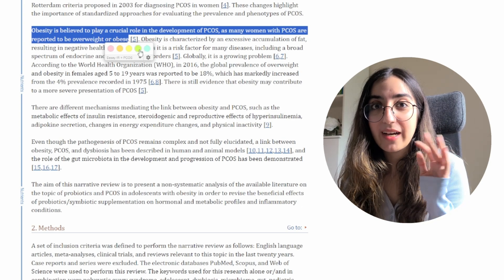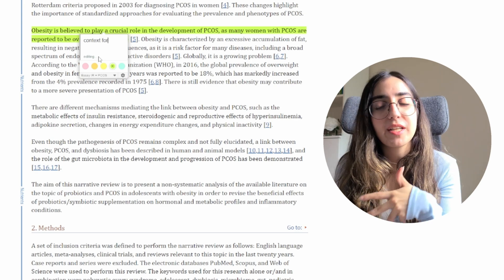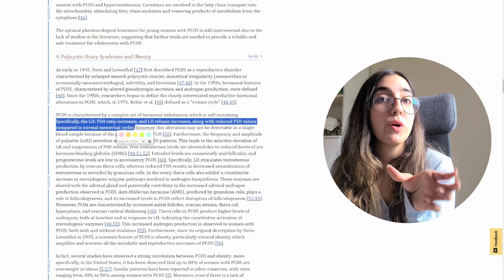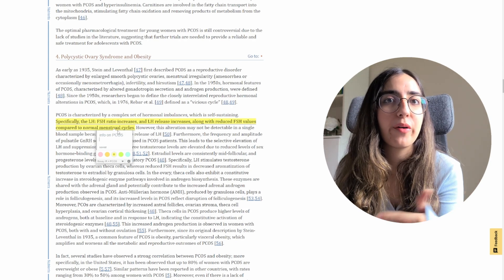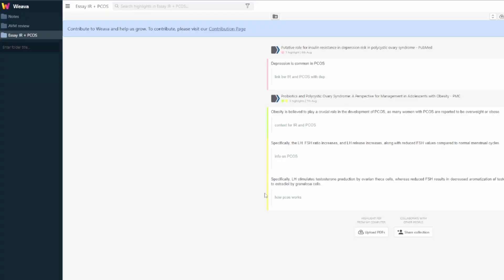They have about five colors you can use to color-code highlights, and you can leave a comment related to what you highlighted. For example, if I'm reading an article for an essay and I find a sentence I want to use, I can highlight it and write a note like 'great idea for the fourth paragraph.' Weava has a dashboard that saves all these highlights with the source website and your comments.